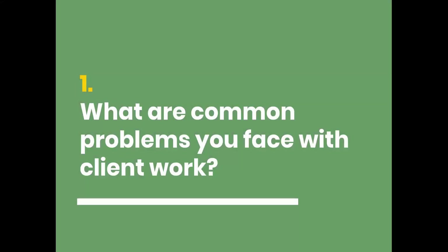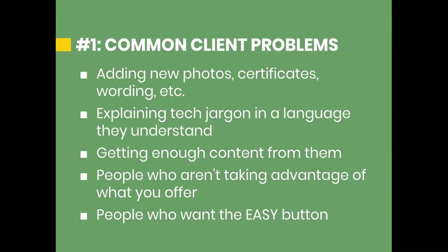The first question is: what are common problems that you face with client work? Most of my clients are home service contractors, so the majority of the work I do on their websites is simply adding new photos, graphics, certificates, wording — stuff like that. Every year they get new insurance certificates and state licensing, so they want that on the website. I always encourage them to add new photos when they complete a project. Some clients are good with that, others aren't. One client wanted to add a 2% cash discount — just a simple graphic on the homepage. It's really simple stuff.